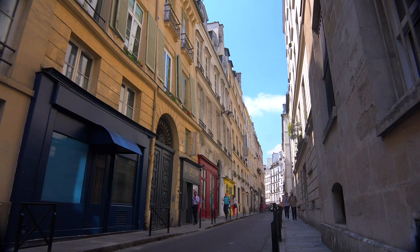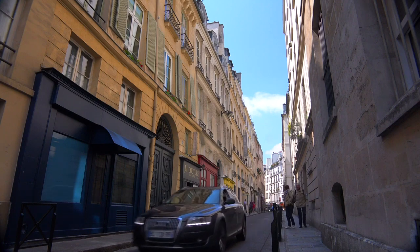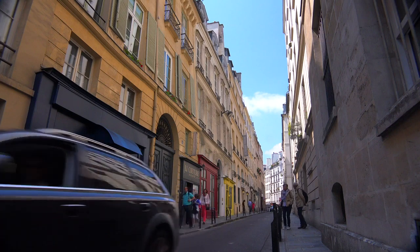Even the sounds are dampened by the buildings around you. For a moment, you hear only birds and the occasional faraway-sounding car. You slow down here, savoring a peaceful moment in the heart of this busy city, just enjoying being here in Paris on a walk on a beautiful day.